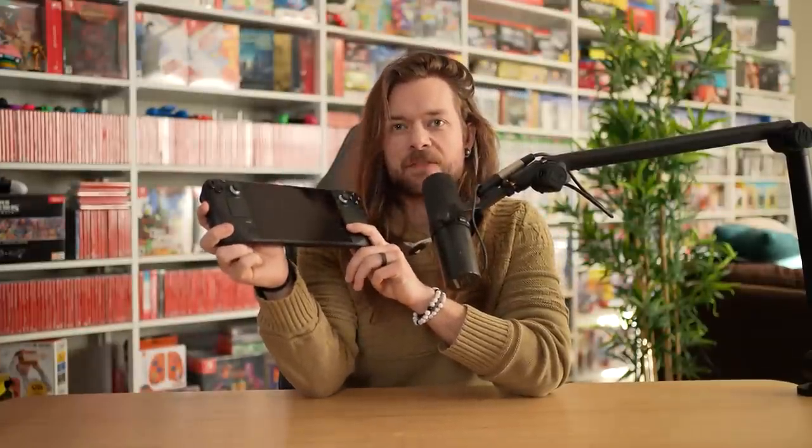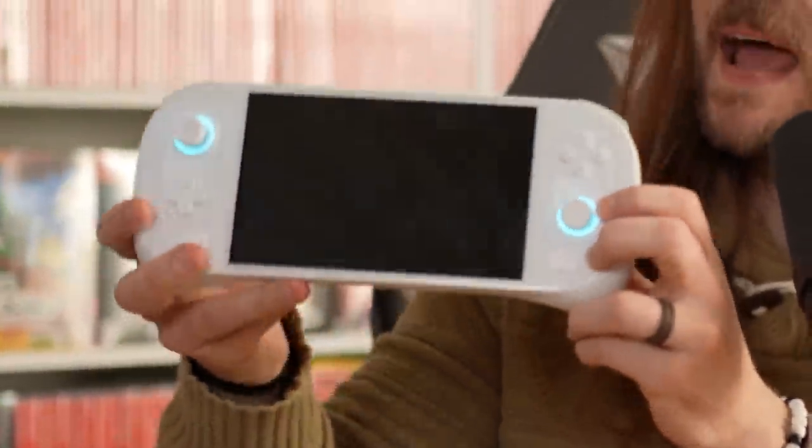So you might have just got a Steam Deck for Christmas, or maybe you're thinking about buying one with all that cold hard cash you got in your cards from Grandma and Grandpa this year. Well, wait! Because this is the Aenea 2, and it's better than the Steam Deck, in some ways.